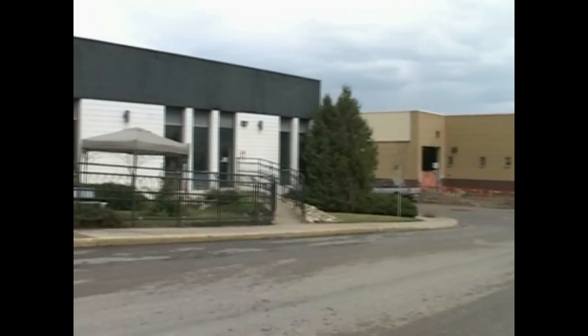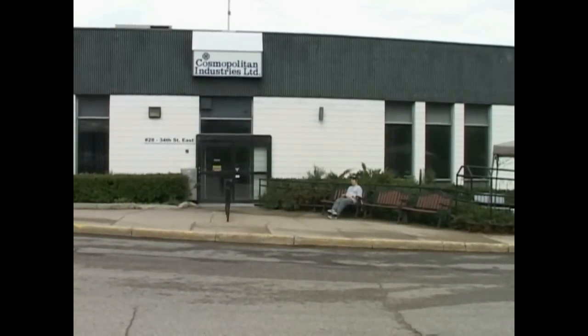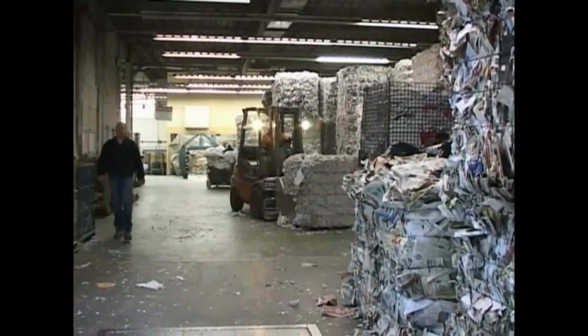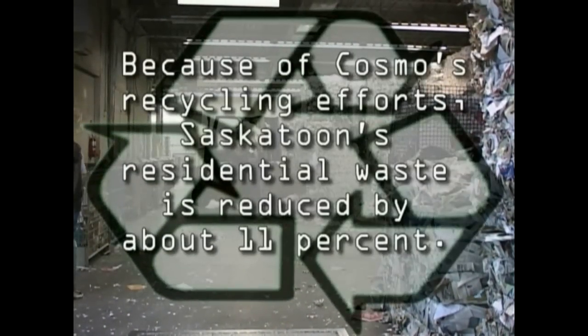Cosmo Industries has proven for over 30 years that their method of recycling is the way to go. Like the old saying says, if it ain't broke, don't fix it. So now you know what happens to the paper — let's tell you why it's so special.